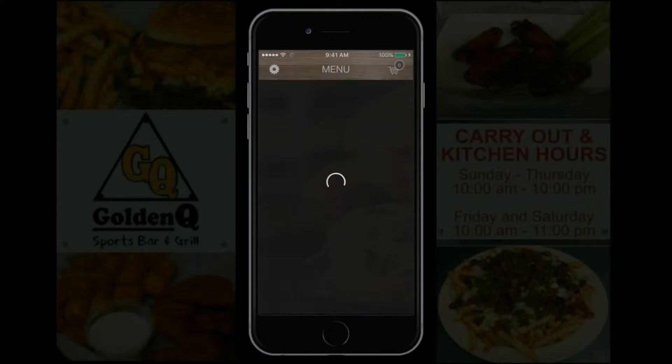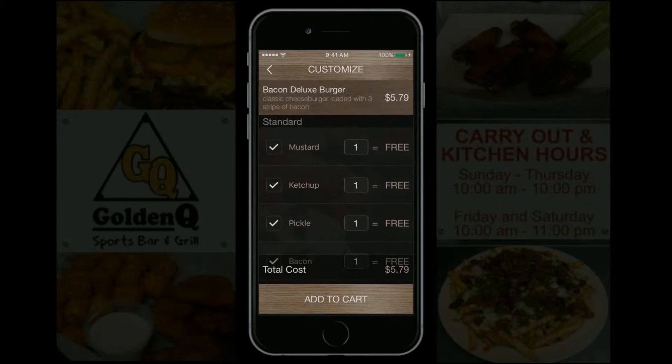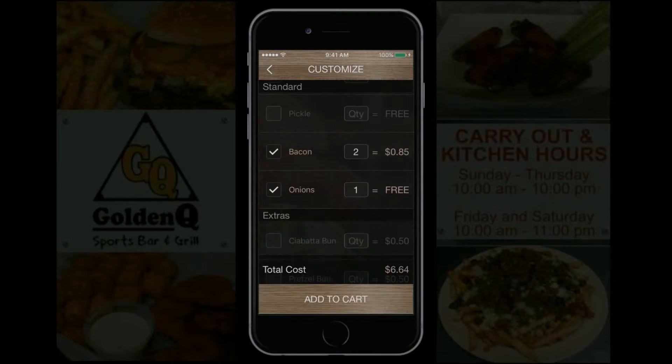There's a new app in town from the Golden Q just for you. Check out the features of the new Golden Q app.